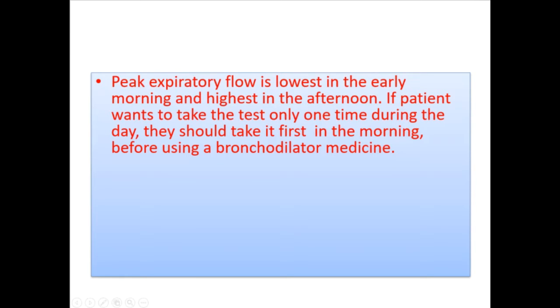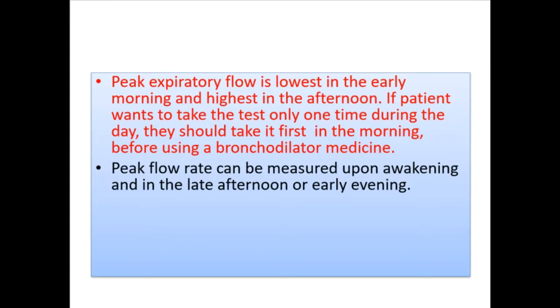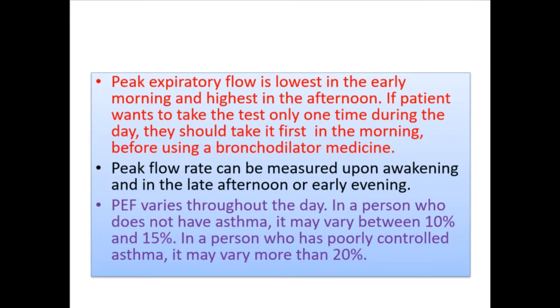If a patient wants to take the test only once during the day, they should take it first in the morning before using a bronchodilator medicine. Peak flow rate can be measured upon awakening and in the late afternoon or early evening. PEF varies throughout the day — in a person without asthma it may vary between 10 and 15 percent, while in a person with poorly controlled asthma it may vary more than 20 percent.